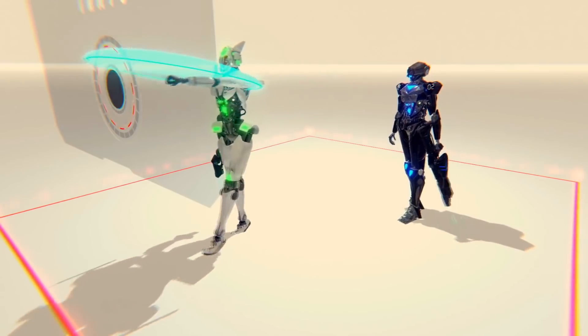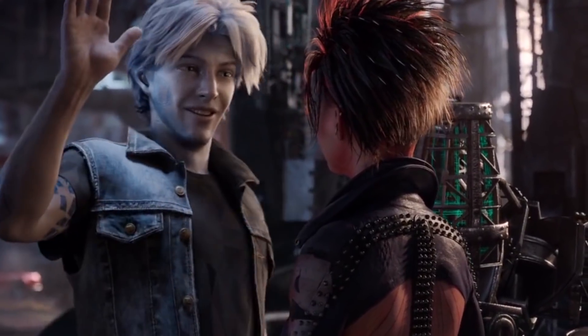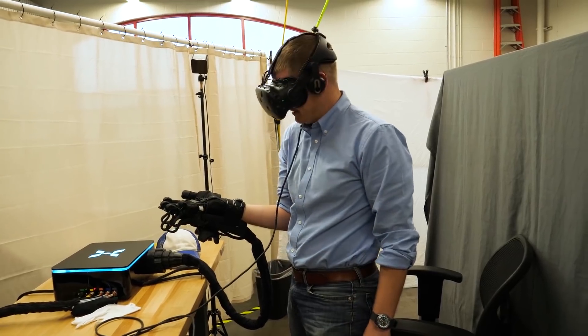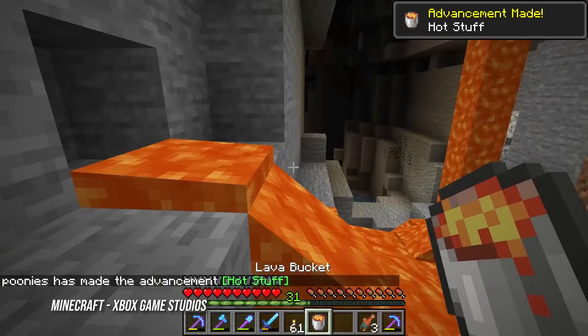Still in the early stages of development, the technology could advance greatly within the next couple of years, especially as more companies get in on the tech. As the university expands the use of the skin, they plan to add more features, including thermal heating. Imagine playing Minecraft, picking up a lava stone, and feeling the actual heat in your hands. Pretty cool, right?